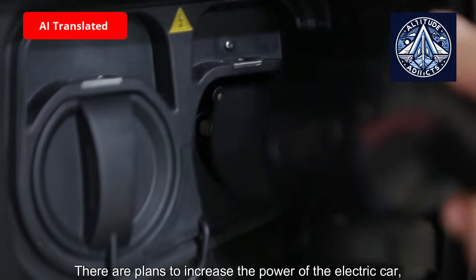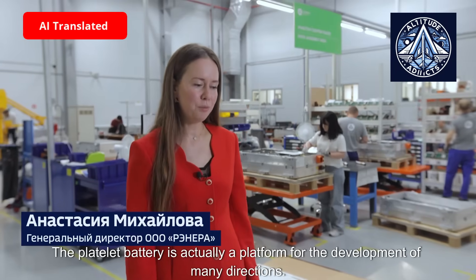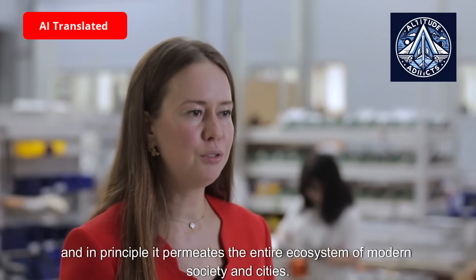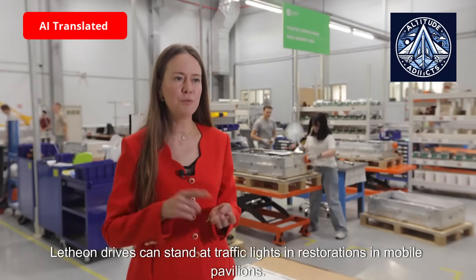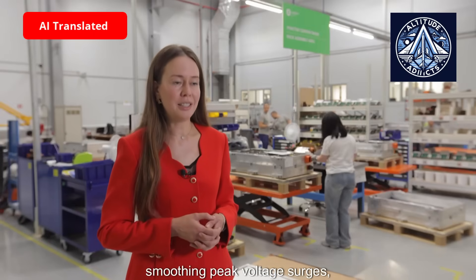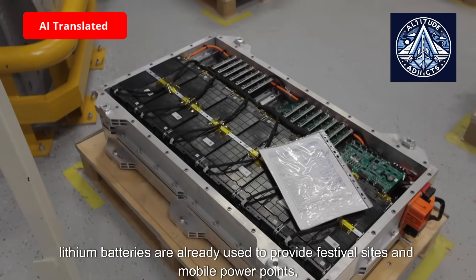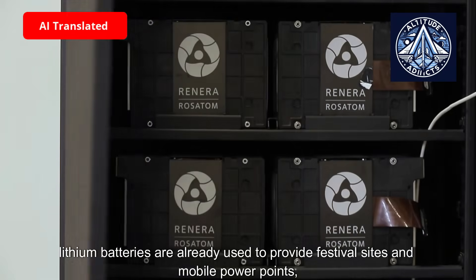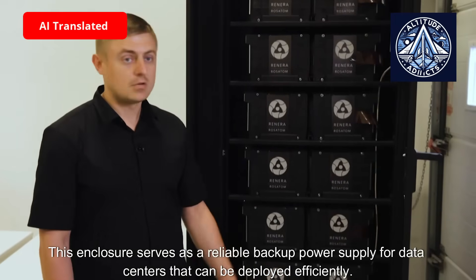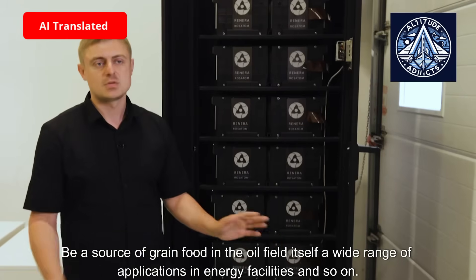There are plans to increase the power of the electric car, which will require a larger battery. Domestic production of lithium-ion batteries is aimed at various consumers. The battery platform is a foundation for the development of many directions — the basics of electric mobility and stationary solutions that permeate the entire ecosystem of modern society and cities. Lithium drives can stand at traffic lights, in restaurants, in mobile pavilions, and can power the country's large power systems, smoothing peak voltage surges, as well as provide traction for any type of transport. Today lithium batteries are already used to power festival sites, mobile power points, private homes as backup sources, and data centers that can be deployed efficiently in oil fields and energy facilities.